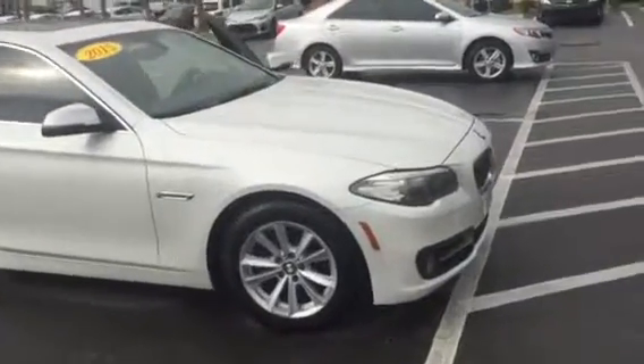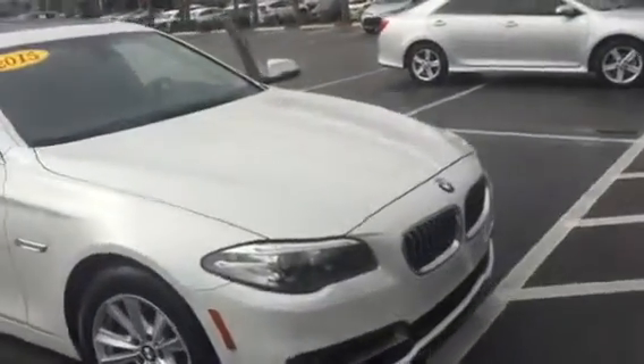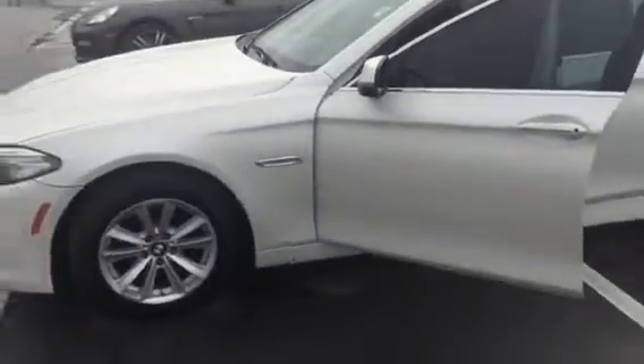Hey, good morning Aaron! This is Saif at Arlington Toyota. Aaron, I received your inquiry yesterday on this 2015 BMW 5 Series, so I just wanted to come out here and make this short video just for you showing you that this exact car is here. As you can see, it's very clean inside and out.